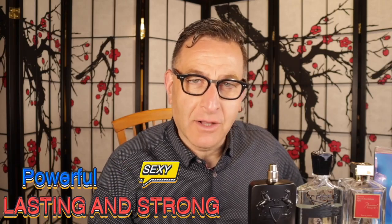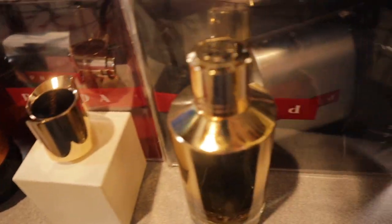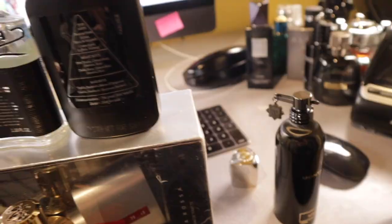I'm going to show you some of the strongest, longest lasting fragrances to give you the most enormous scent silage and scent bubble, starting with Montal Bois de Vanille.